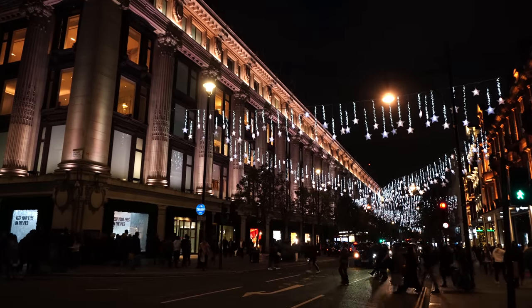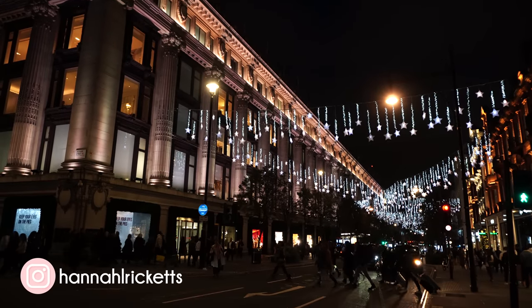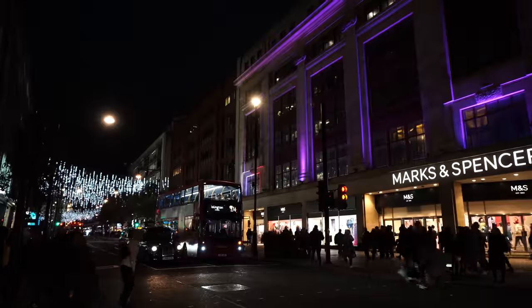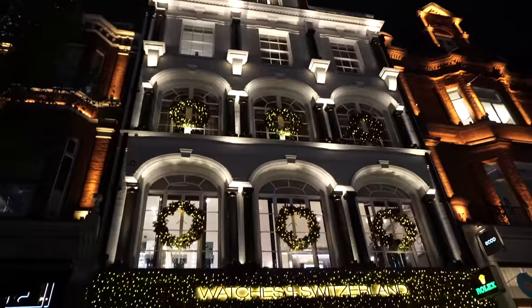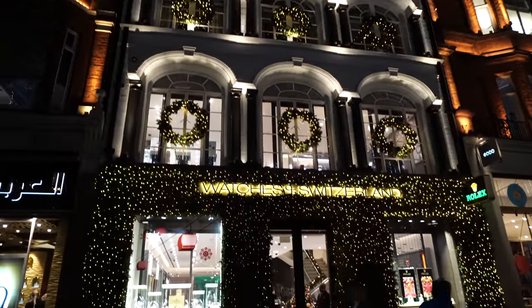It's beginning to look a lot like Christmas! I can't believe it's nearly Christmas 2022 — where did this year go? I'm braving Oxford Street on a Friday night. I'm outside the gorgeous Selfridges and I'm going to show you all the decorations all the way down Oxford Street, Regent Street, New Bond Street, and all the bougie stores. Carnaby Street as well — they have an interesting theme. Let's get on with it!